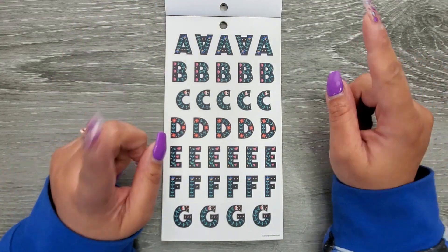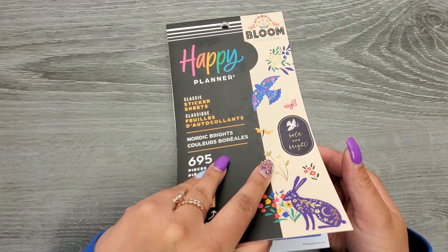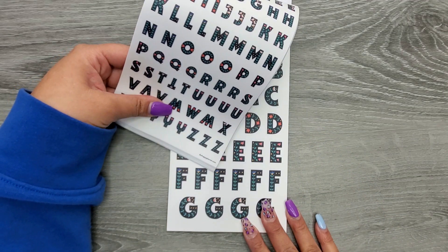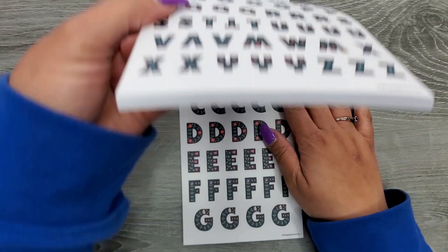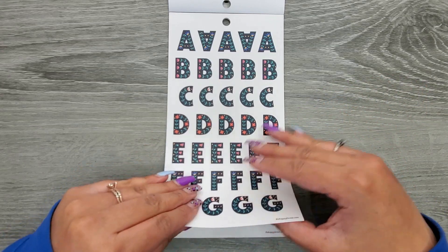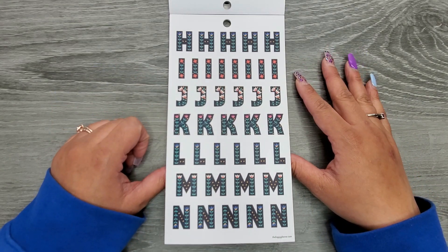Then we're getting a little bit bigger alphabet stickers. Just to compare real quick — this is the size we're normally getting, and now we're getting a new fun size which I really like. Because sometimes I need a little bit bigger than the standard size, so I love that we're getting another size and I hope they come out with more things in this size. These are on clear sticker paper, and we'll get a couple of pages to cover the whole alphabet and get a couple of each.